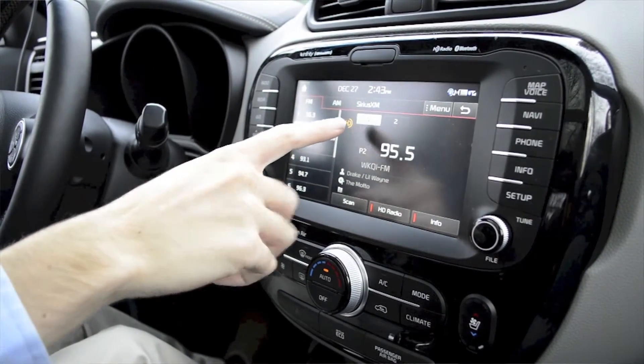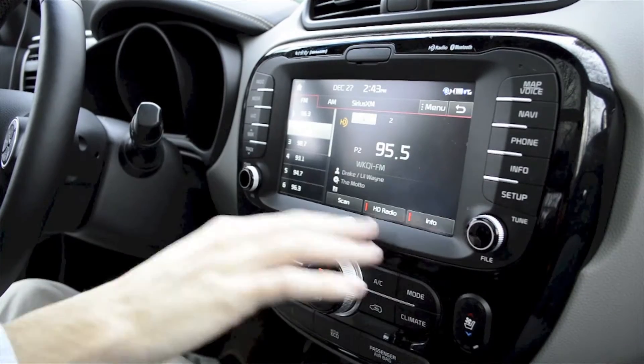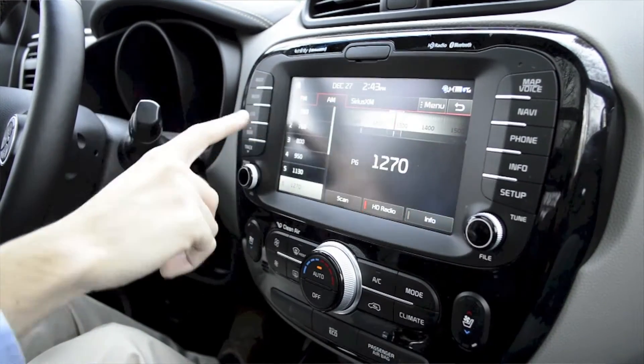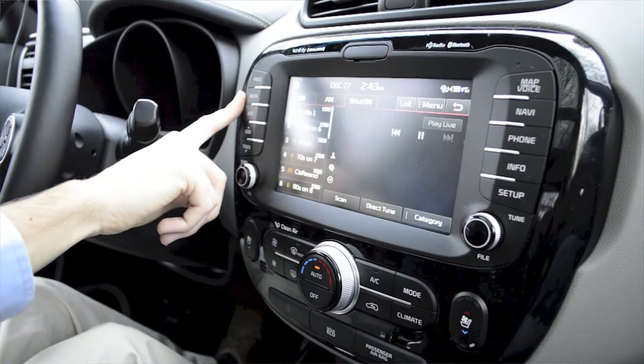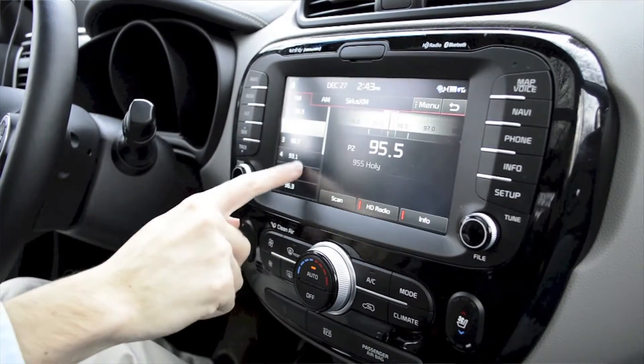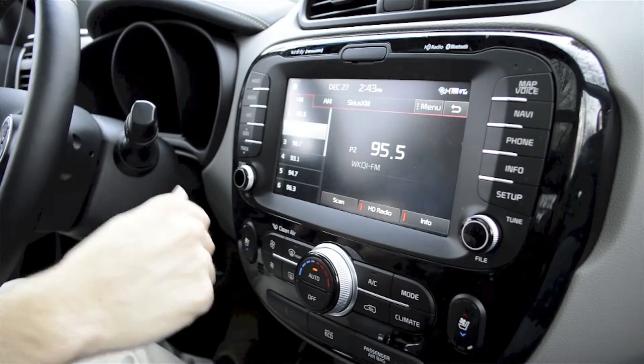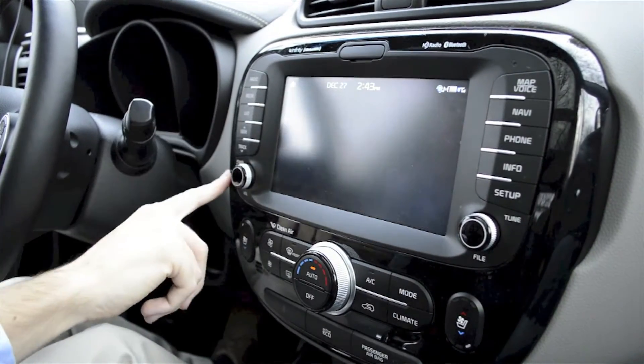As you can see, we have our HD radio, a nice big screen, very easy to view and see. Of course, we have our radio button right here — we have AM, FM, and Sirius satellite radio. It's a very nice, easy-to-use touchscreen that flows very nicely and is very smooth to use. Then we have our media and Bluetooth streaming, which is a really nice feature — exactly what we'd expect from a high-tech Kia vehicle.